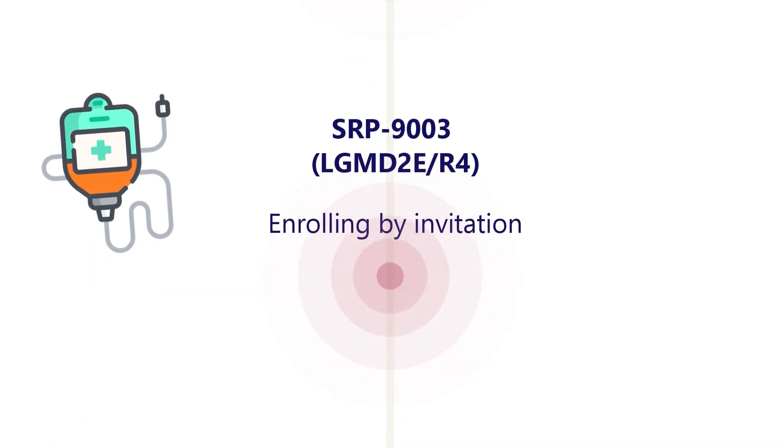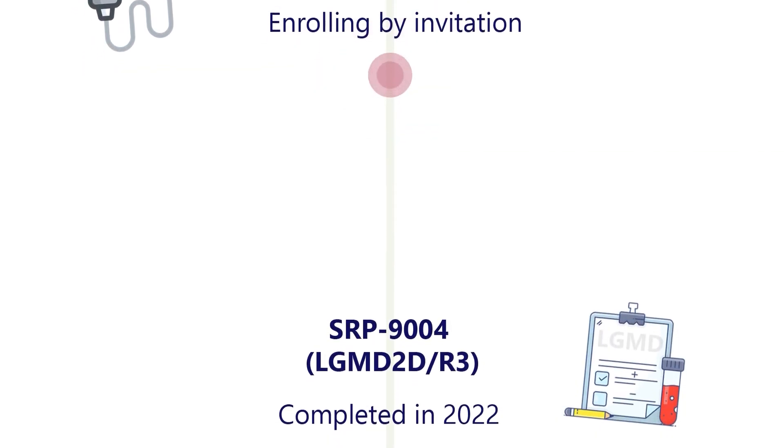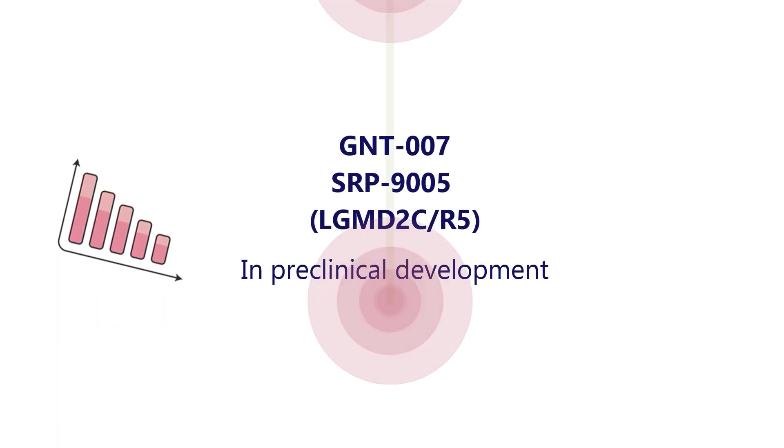One gene transfer therapy clinical trial is examining the safety and efficacy of SRP9003, which targets LGMD-2E or R4. This trial is currently enrolling by invitation. The clinical trial for the safety of SRP9004, which targets LGMD-2D or R3, was completed in 2022, with final outcomes still pending. Gene transfer therapy drugs GNT-007 and SRP9005 are currently in preclinical development for LGMD-2C or R5.